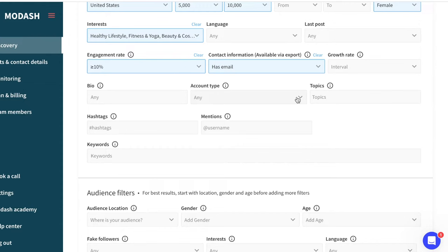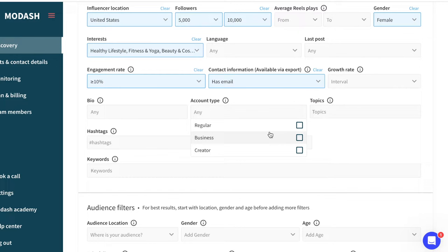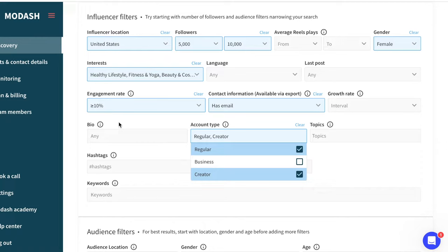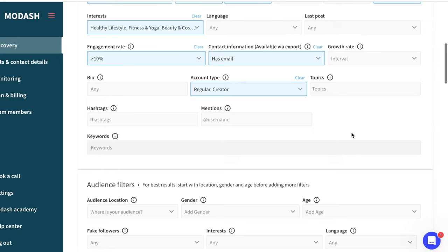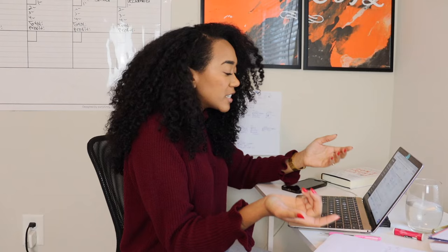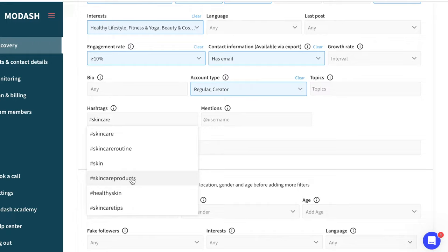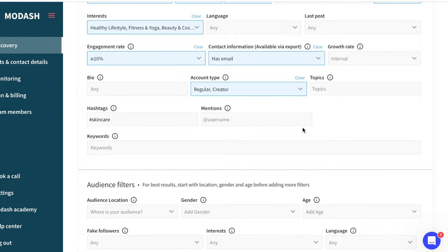Something else I absolutely love is that you can choose the account type — regular, business, or creator. Sometimes I choose both regular and creator, because I just want someone who has 5,000 to 10,000 followers with an engagement rate over 10%. I personally don't care if they already switched to a creator profile — regular is just as good if they meet the other metrics. You can also look for hashtags they commonly use. If I specifically want a skincare influencer, I'll put in hashtags like skincare, skincare routines, skincare products. This also allows you to add keywords and mentions.